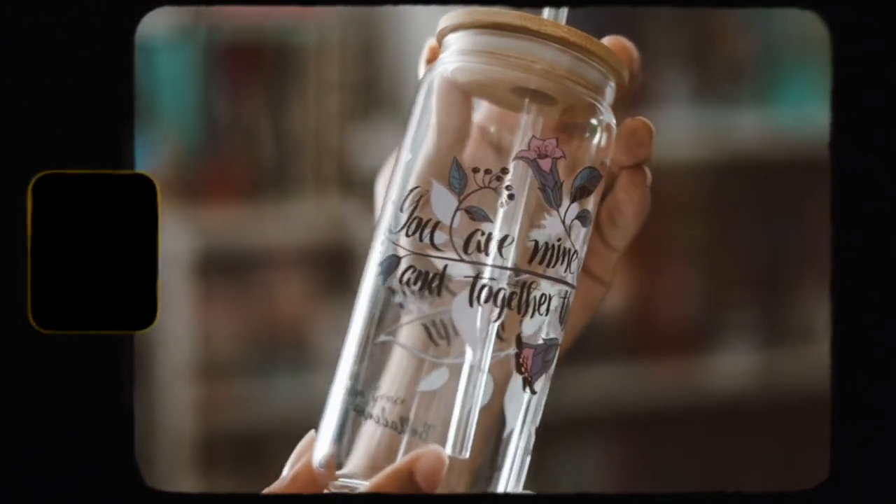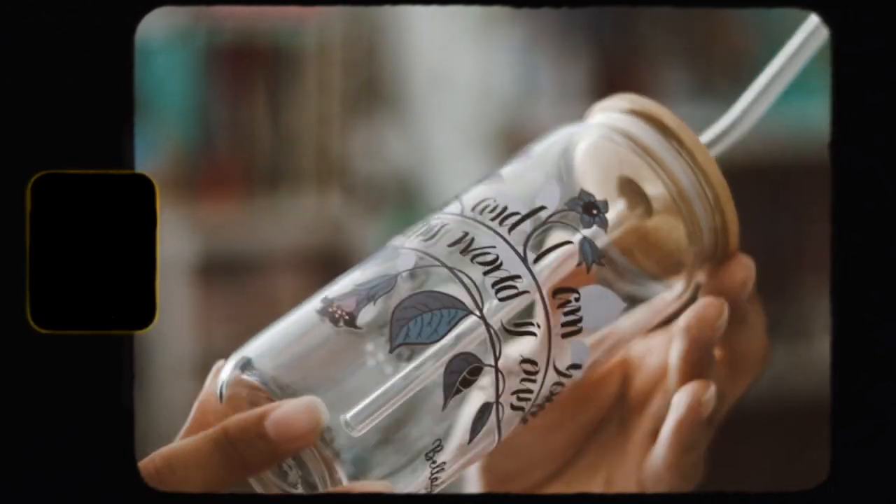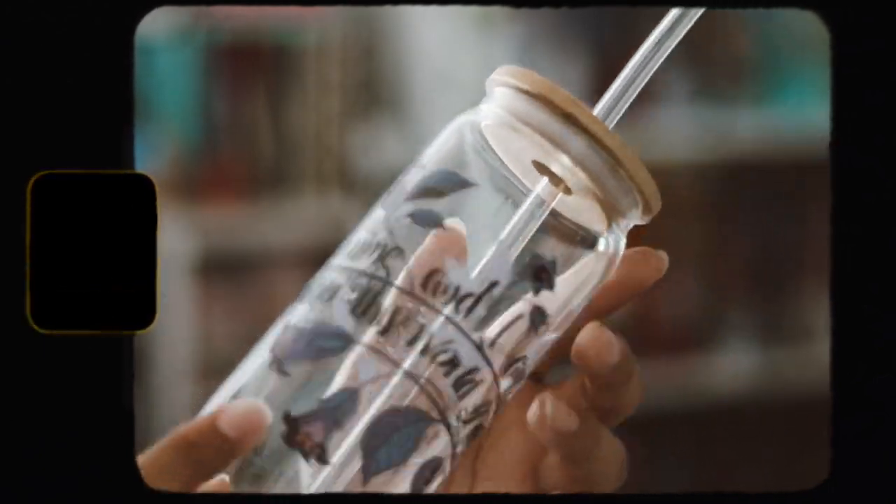These are like my favorite type of glass tumblers right now — they're very popular and I'm obsessed with them. They're so pretty. It says 'You are mine and I am yours, and together this world is ours.' I think it's a beautiful tumbler and I love it. It comes with a glass bent straw, which I'm very happy about. The design is cute and I really love it.